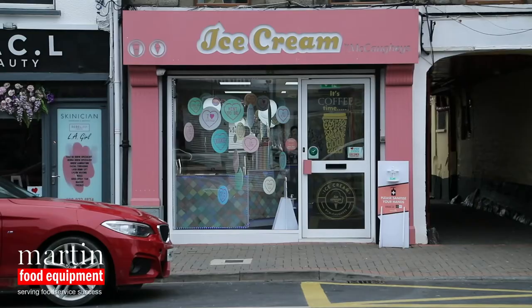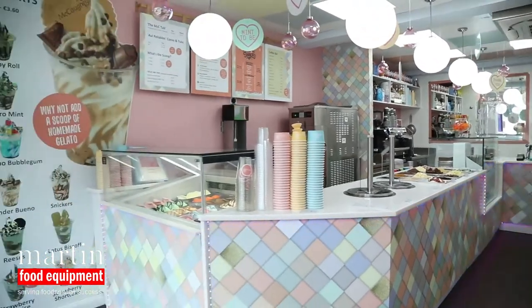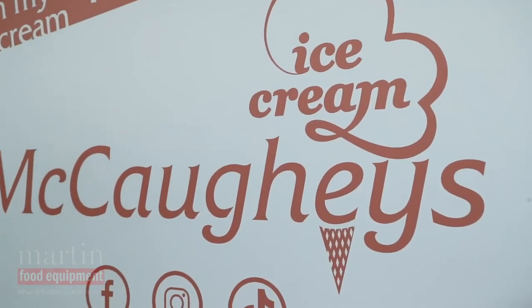Hi, I'm Raylene from McCahy's Ice Cream here in Castle Blaney. We're here six months now. We opened right in the middle of Covid. We're delighted to be able to open. Myself and my sister Ann-Marie saw the potential so we just decided to go ahead with the new premises.